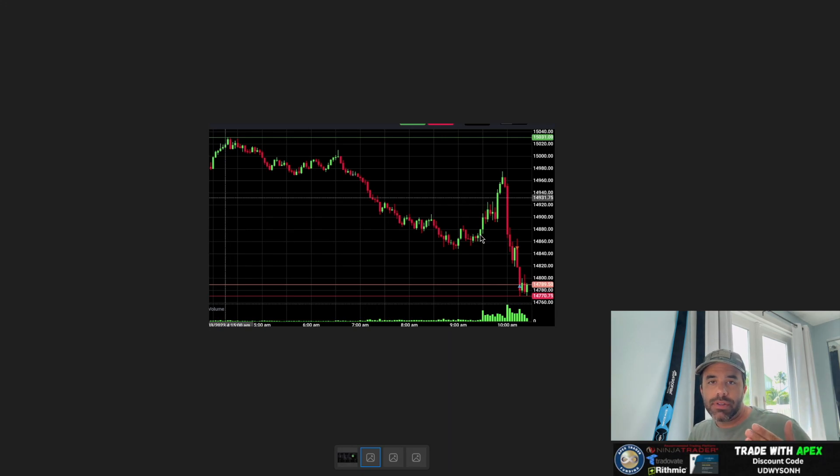When you break support and it's retested, it can generally become an area of resistance — but that's not always the case. It doesn't mean every single time support breaks and gets retested it's going to be resistance, any more than broken resistance levels always become support on a pullback. That's why we trade, why we manage risk, and why we have stop-loss zones. We came up into that zone and started to reject — right into my short position — then rode it straight down.